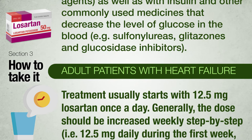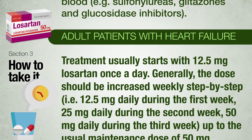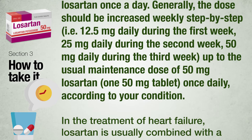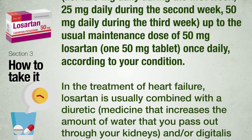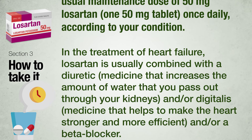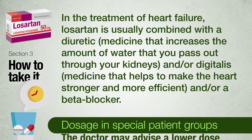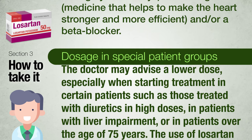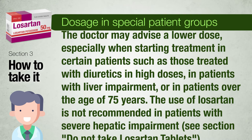Adult patients with heart failure: treatment usually starts with 12.5 mg Losartan once a day. Generally, the dose should be increased weekly step by step — 12.5 mg daily in the first week, 25 mg daily in the second week, 50 mg daily in the third week — up to the usual maintenance dose of 50 mg Losartan (1 × 50 mg tablet) once daily, according to your condition. In the treatment of heart failure, Losartan is usually combined with a diuretic and/or digitalis and/or a beta-blocker.